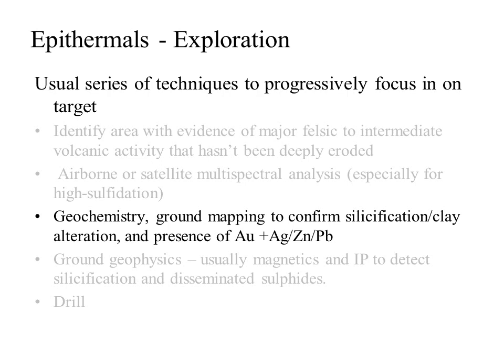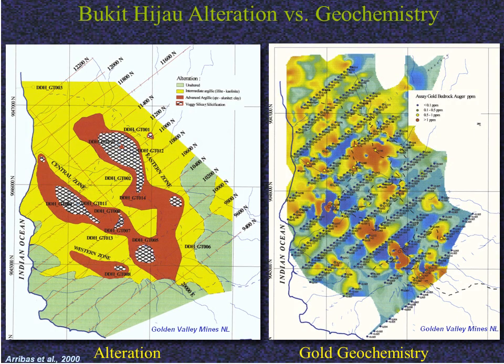Once a clear area of hydrothermal alteration has been located, exploration moves to the ground phase, usually beginning with a combination of mapping to confirm the alteration and geochemistry to identify the best targets for drill testing. Remember that in epithermals we may have significant vertical zonation, so that low grades at surface do not necessarily mean that the system is barren at depth. Here's the result of alteration mapping on the left and soil geochemistry on the right over the same area of the Batu Hijau property in Indonesia — note how the highest gold geochemistry roughly corresponds with the presence of vuggy silica alteration.